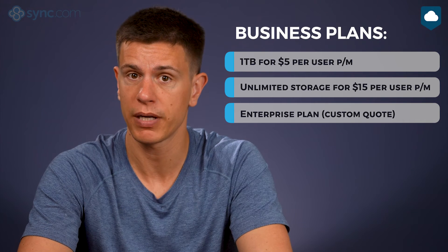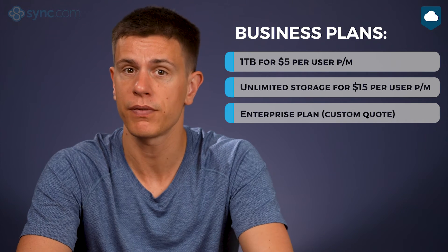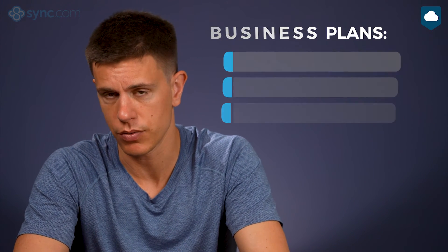For larger teams, there's the unlimited storage plan at $15 per user per month, as well as an enterprise plan requiring a custom quote. One thing to note is that sync.com bills all individual plans annually, so you pay for the whole year in advance. Only business plans have the option to pay monthly, though yearly plans come at a discount.